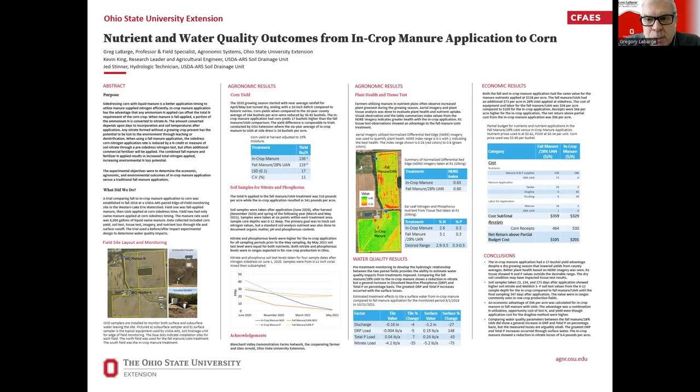From an economic standpoint, we did see that the in-crop application makes a whole lot of economic sense — nearly $100 per acre increase based on the partial budget we used. Even though we did have some higher costs for the drag line and trucking, using a frack tank to supply the manure for that particular field and application.